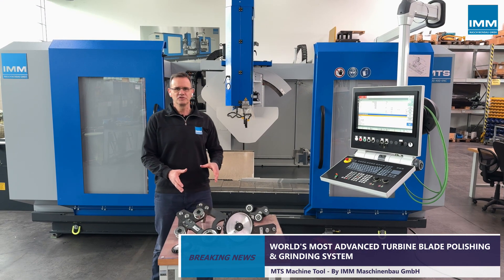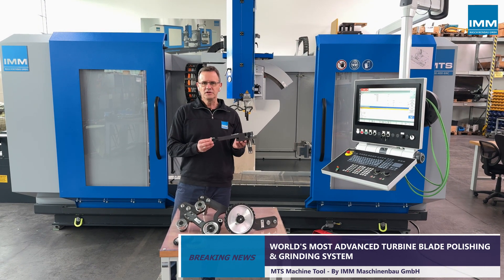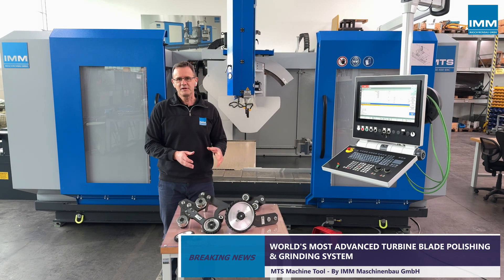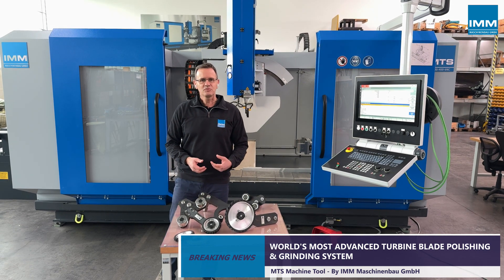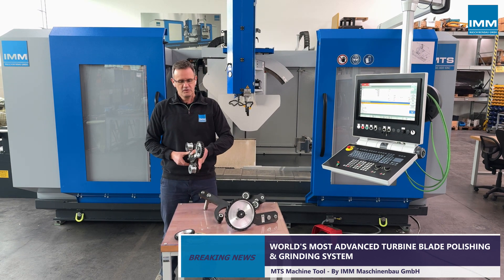Interchangeable tool units are available with contact wheels from 35 mm diameter up to 200 mm, or holders for slack belt polishing of sharp edges, as well as radius units for polishing blade root and shroud radius areas.